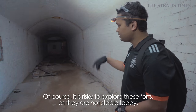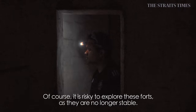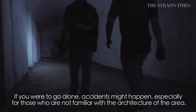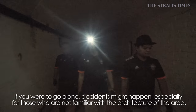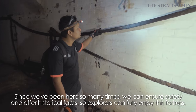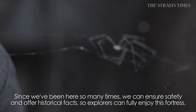It's risky, of course, because the place is not totally stable. People who want to explore here should approach our group, because we work closely with Sentosa. If you go alone, things can happen, especially for those not familiar with the architecture. Our group has been there so many times, so we can provide safety and history so that they can fully enjoy this fortress.